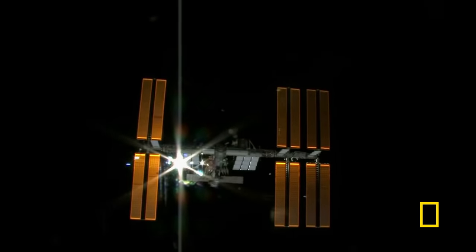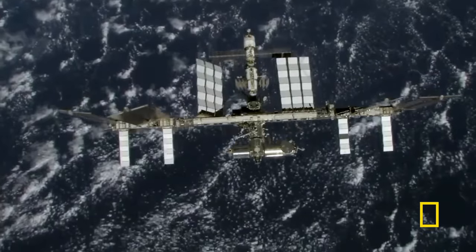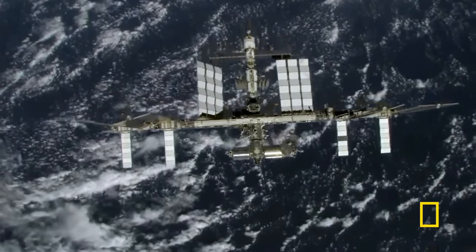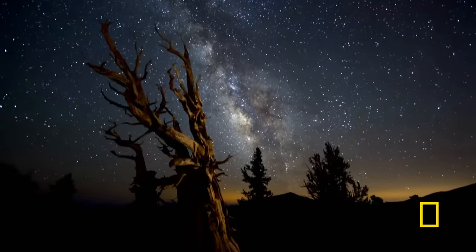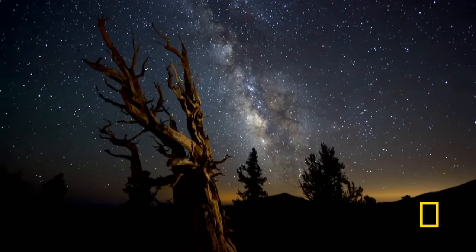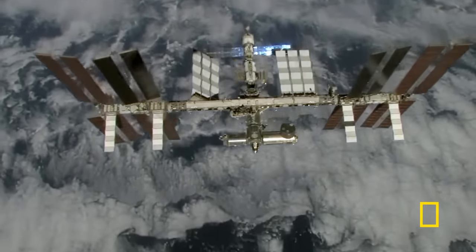The International Space Station is the ultimate extreme home. Space is an environment where human beings were not meant to live — the most expensive structure humans have ever built, here in the most inhospitable environment known to man. The only reason we can go there is by taking technology to provide us with everything that we need in order to stay alive.